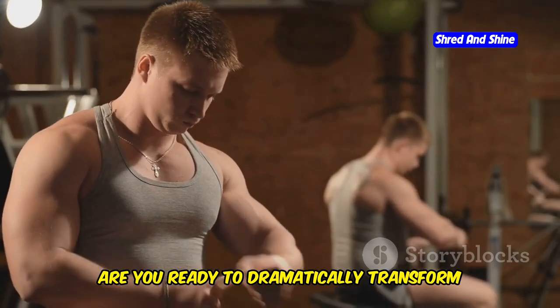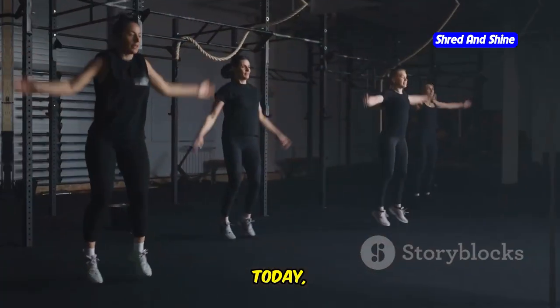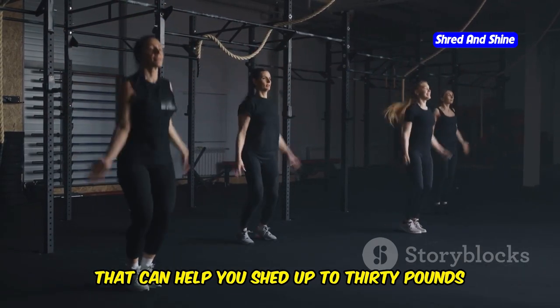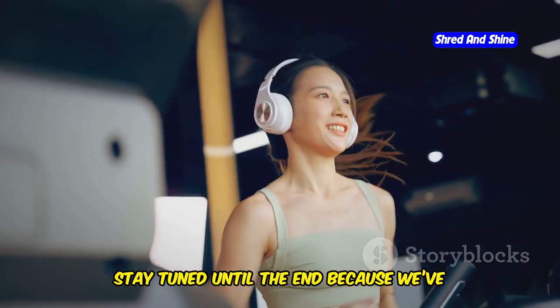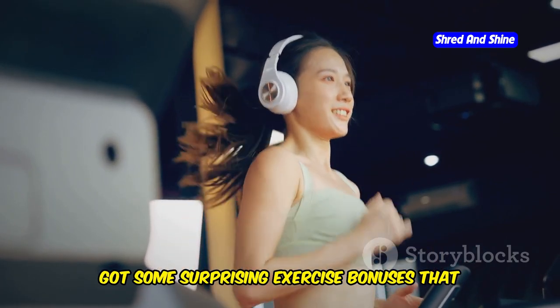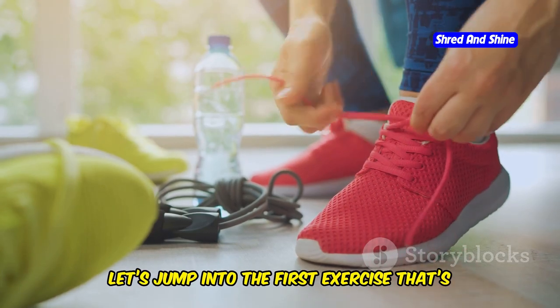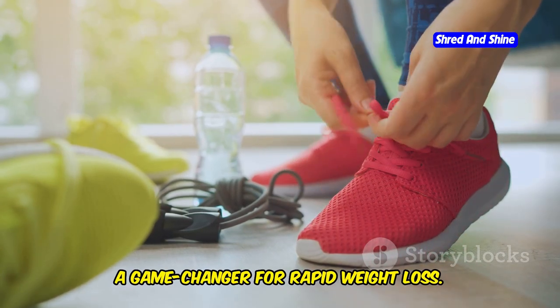Are you ready to dramatically transform your body in just one month? Today, we're diving into the top 10 exercises that can help you shed up to 30 pounds super fast. Stay tuned until the end because we've got some surprising exercise bonuses that you won't want to miss. Right off the bat, let's jump into the first exercise that's a game changer for rapid weight loss.